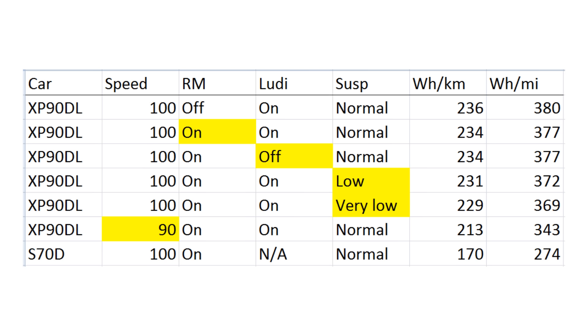I have some theories. First, these tires are huge — 22-inch, 265 front and 285 in the back — and they might not have the best rolling resistance. I suspect that accounts for maybe 10 to 15 percent, and I plan to replace them with 20-inch slipstream wheels as soon as possible.